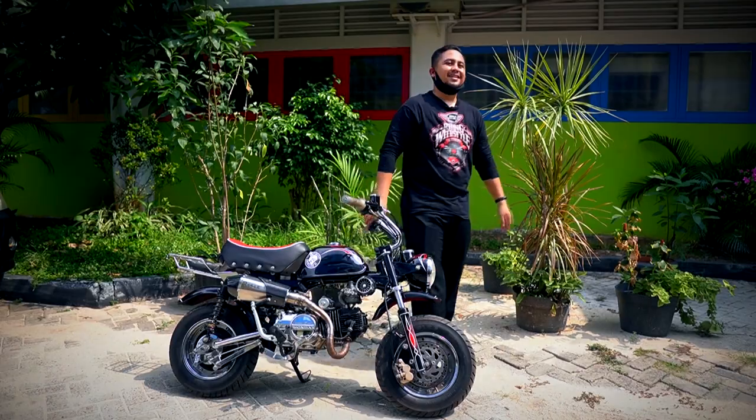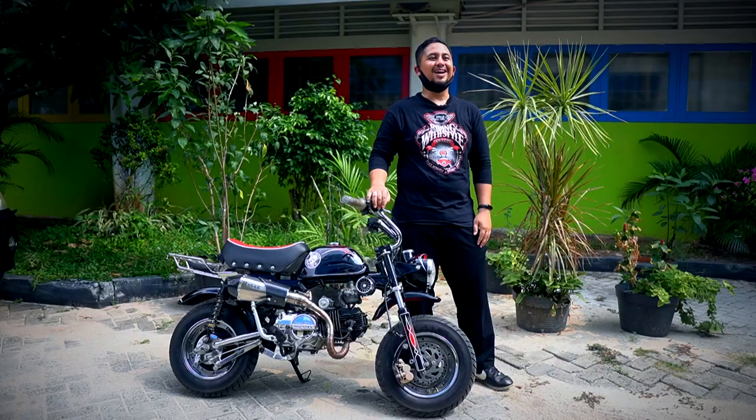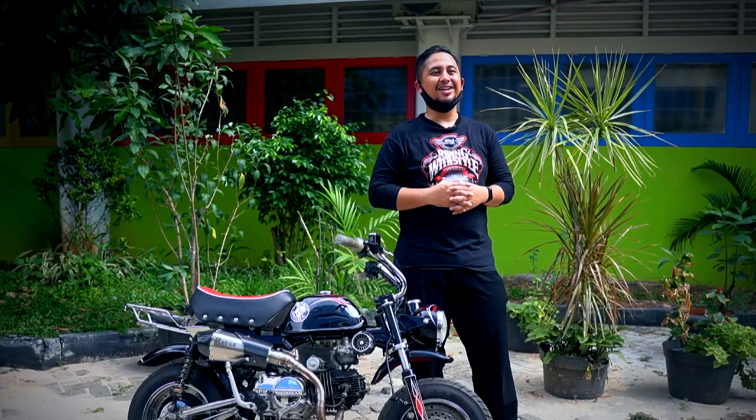First, it brings joy — not just a little joy, but a lot of joy. It's so fun that people are returning to the mini bike. With the comeback of the mini bike, people can be nostalgic and enjoy the automotive hobby.